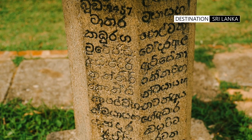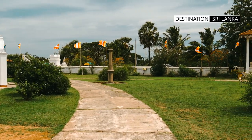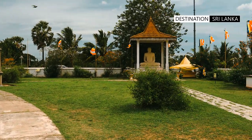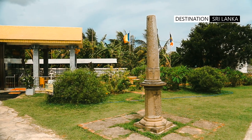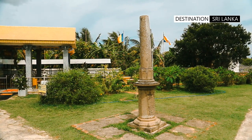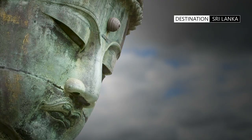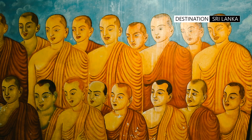According to the Mahavamsa, the frontal bone relic of the Buddha is enshrined in the Tissamaharama stupa. However, a pillar inscription in Kirinda reveals that the tooth relic of the Buddha was also enshrined in the stupa. Irrespective of the ambiguity of the relics enshrined here, the certainty is that this stupa lies on the ground visited by Gautama Buddha along with 500 monks during his third visit to Sri Lanka.